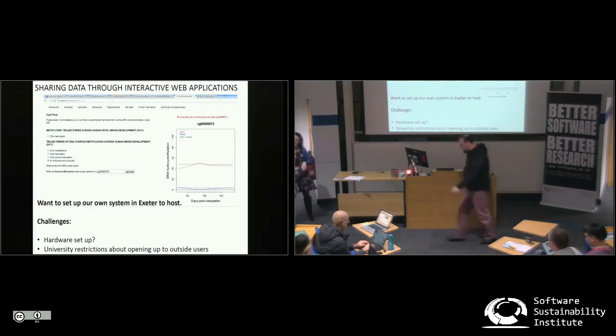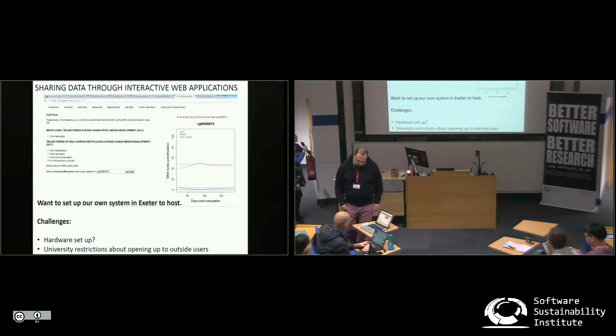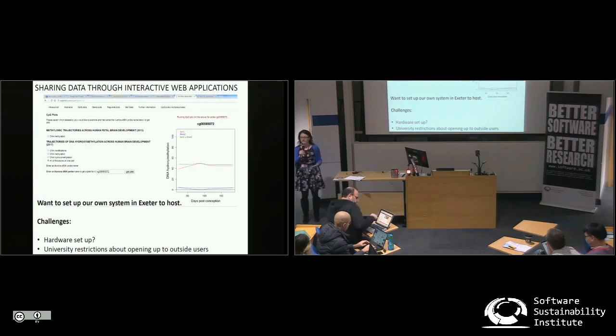My name is Eilish Hannan. I've come from the University of Exeter, where I work in the Complex Disease Epigenetics group.